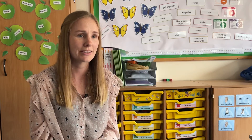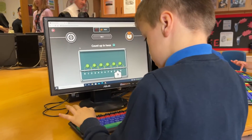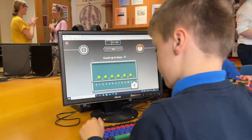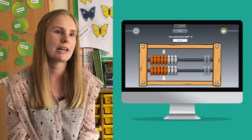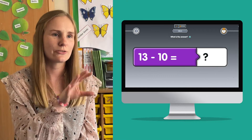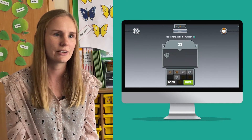Because we're a maths mastery school, we like to show the children number in lots of different ways and different representations, and it's nice that Numbots mimics what we teach at school. So you've got a bar model, you've got the part-part-whole, you've got blocks, all sorts of ways. I think that's good just to show it in different contexts so it's not that they're jumping through a hoop for the next level — they're really demonstrating their understanding.